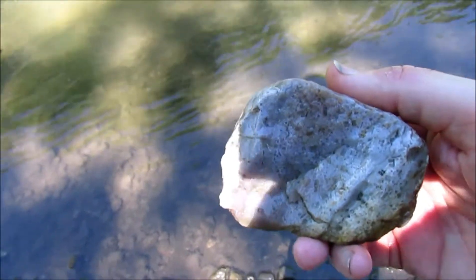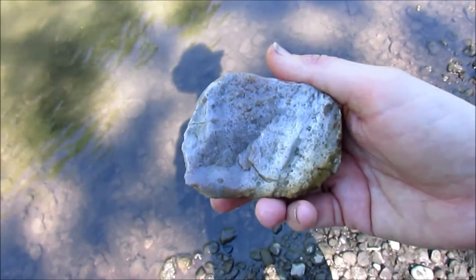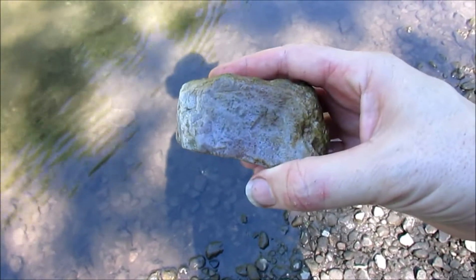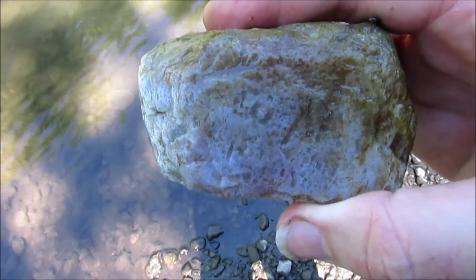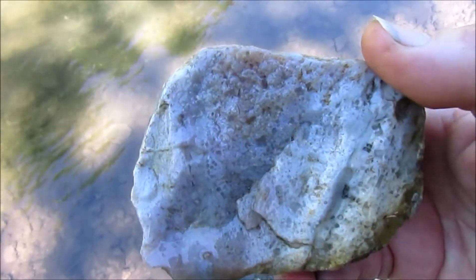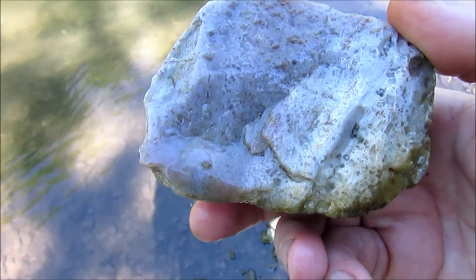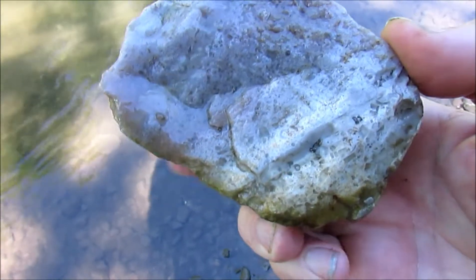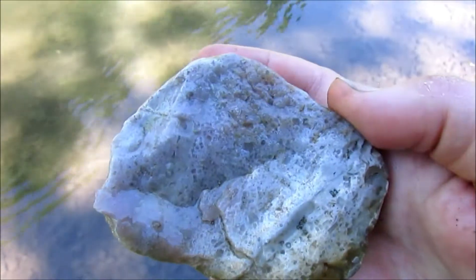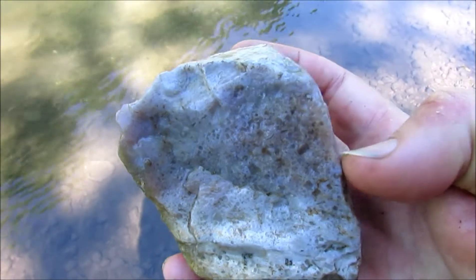Here's another piece. Let's see if I can get it in the right light. It's a solid chunk of chalcedony with fossils inside. I really don't need any more of this, but I'm going to take it anyway just because I like it.